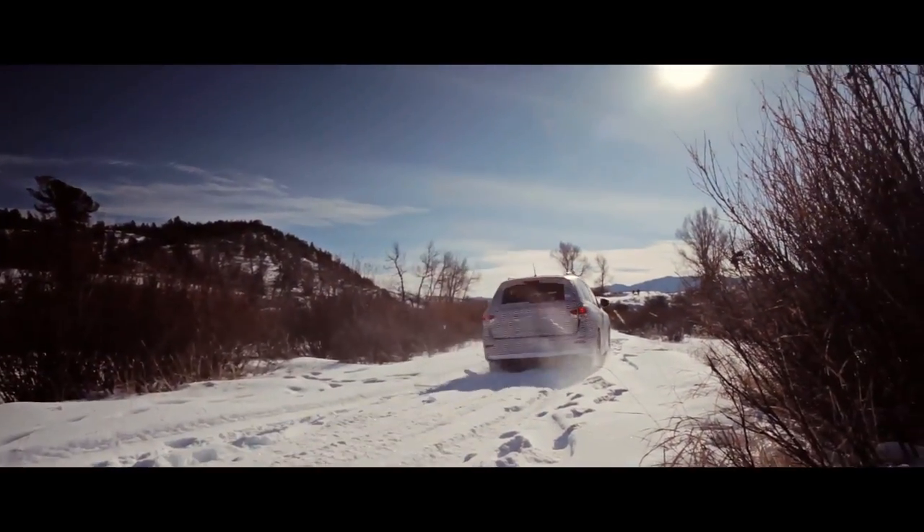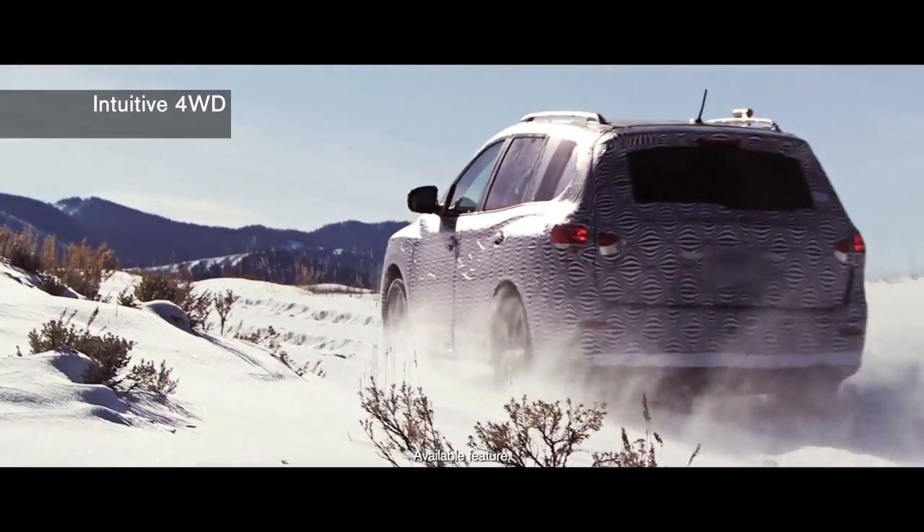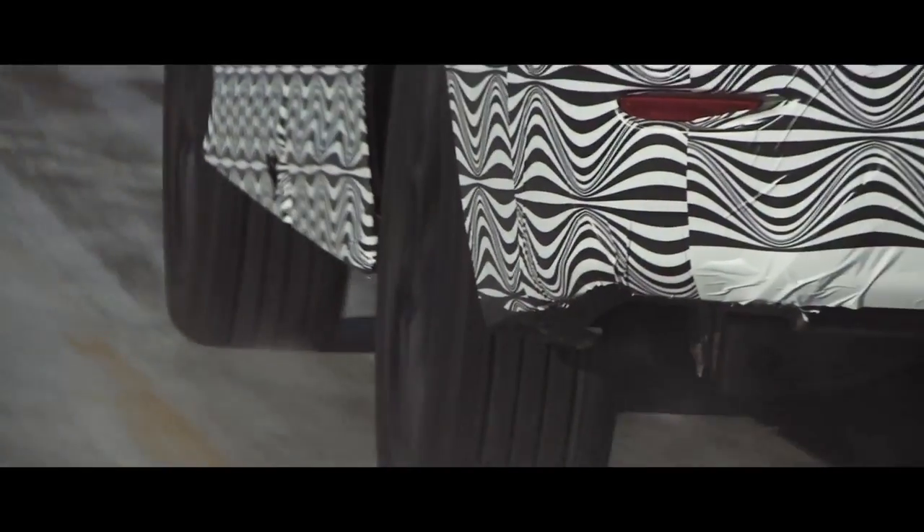It performed like you would expect for a Pathfinder. The vehicle did very well off-road. We wanted to make sure that the capability was there — what customers expect from a Pathfinder as well as what they need in their daily usage.